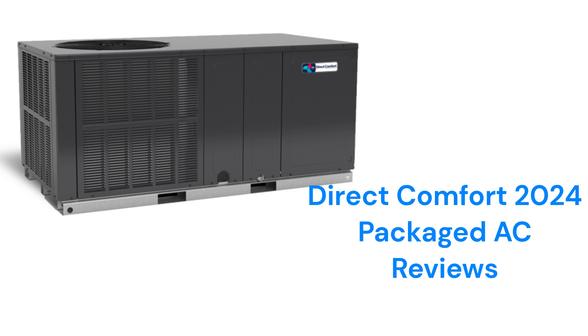These air conditioners are made by Dakin Comfort Technologies Manufacturing LP, which is a part of Dakin Industries Limited. The brand is sold for DIY installation through authorized internet retailers such as Alpine Home Air Products and HVACDirect.com.